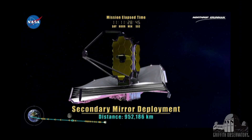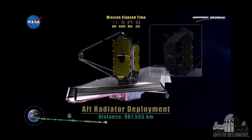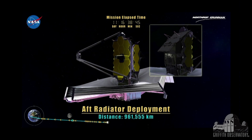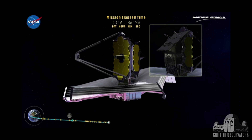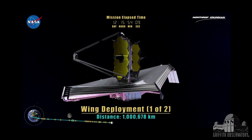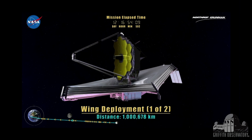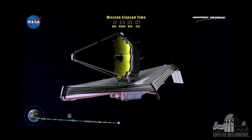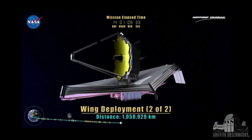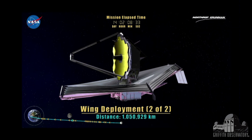After about 10 days or so, the secondary mirror comes out, and it's at this point when focused light can actually get into the science instruments. There are a lot of radiators that get deployed during this sequence, and then drop-leaf table style, the two wings come out. So after about two weeks, the major visible deployments are done.